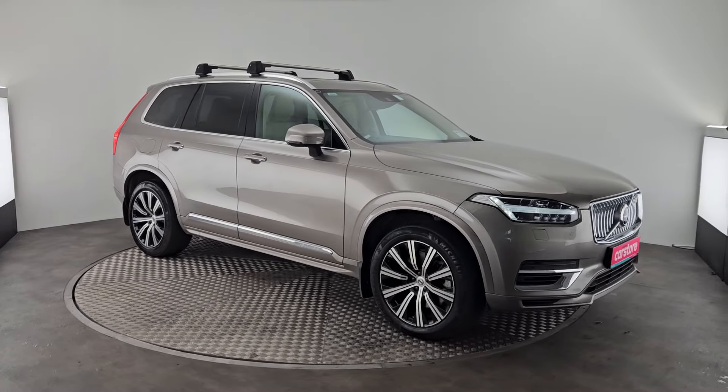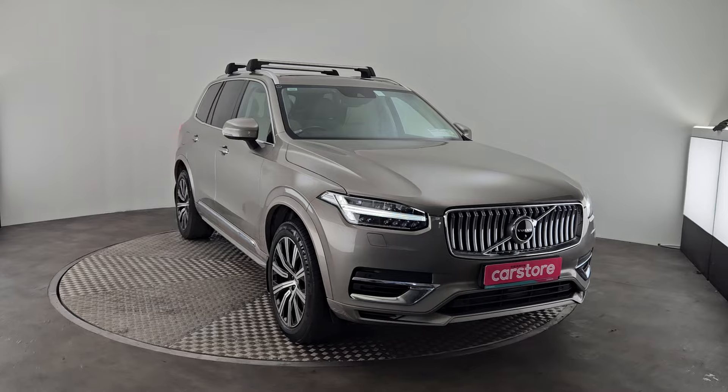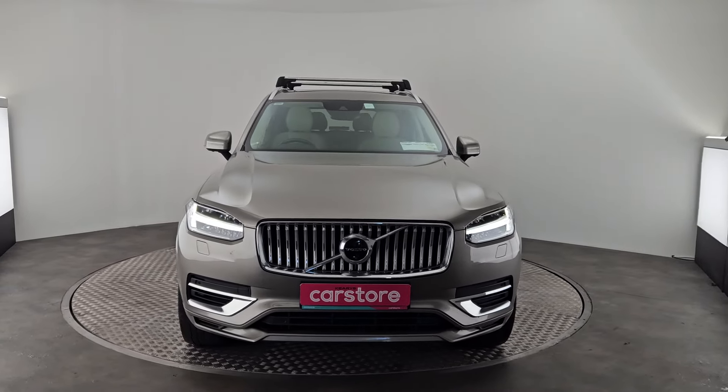Hi and welcome to Kiri's Car Store Little Island where we have just taken in this stunning 2022 Volvo XC90 T8 Inscription plug-in petrol hybrid, finished in a beautiful pebble grey metallic.